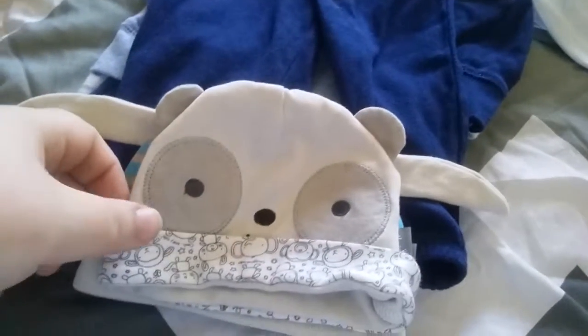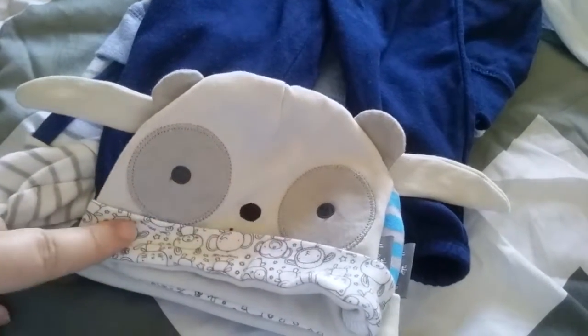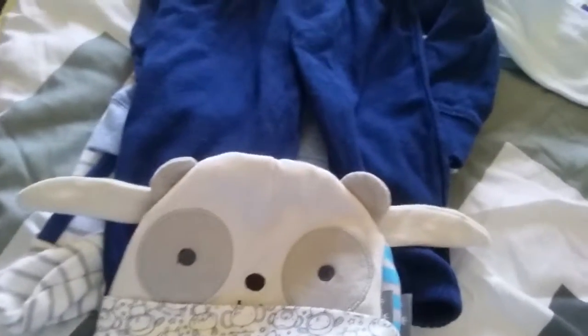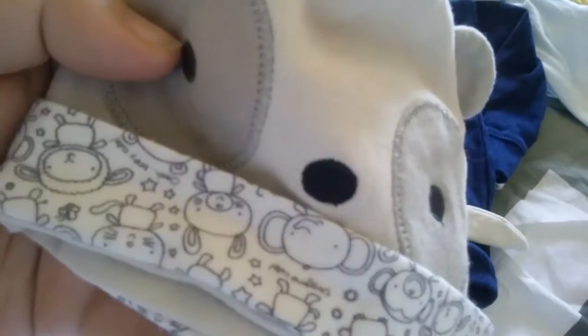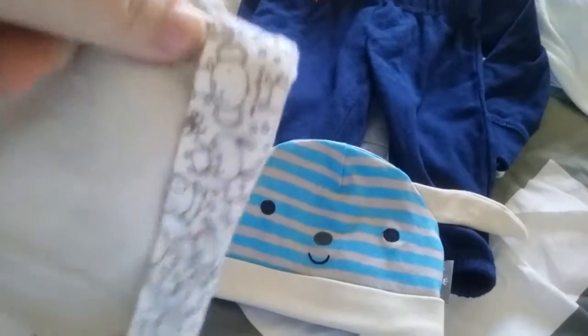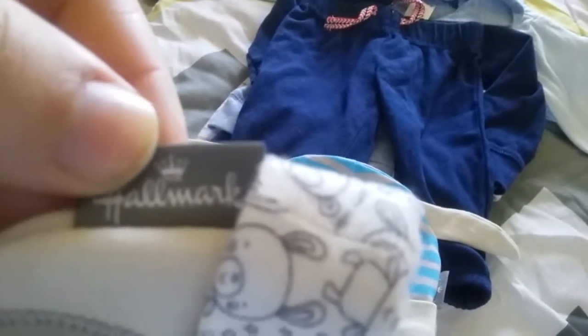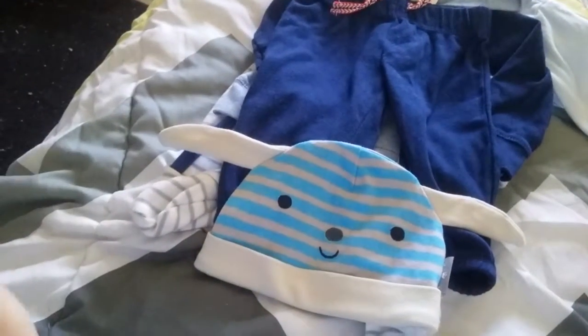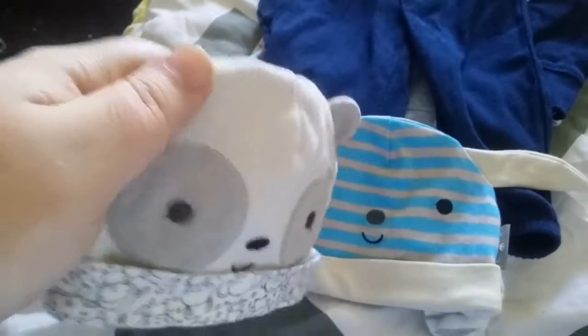I got this hat that is a panda and it has a little smiley mouth — so cute! It just has different animals around the trim and it is by Hallmark actually. I didn't know that Hallmark had baby clothes. We don't have a Hallmark here anymore; they shut down last year.